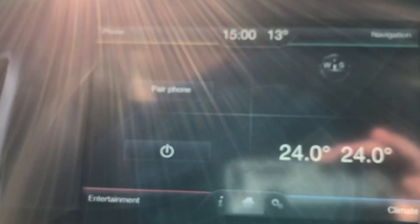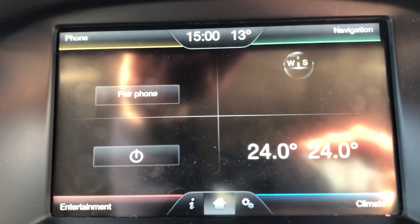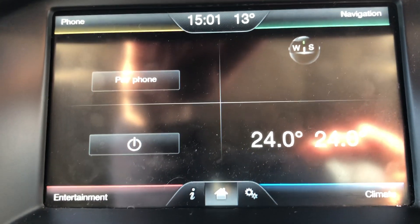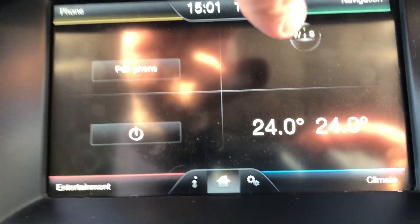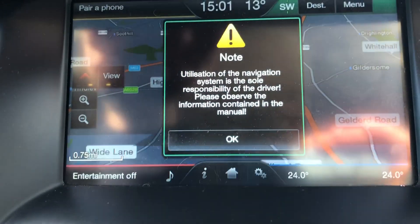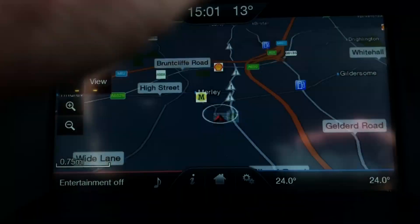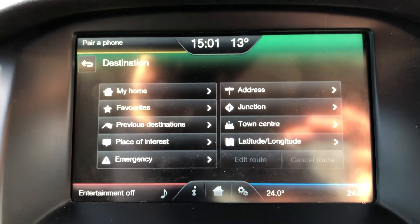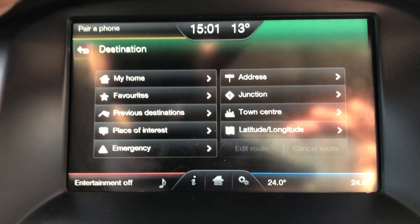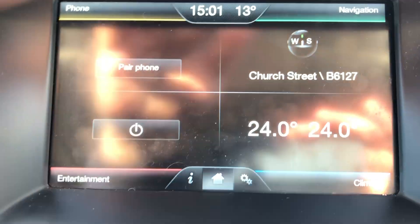The main screen is all touchscreen, split into four sections. Top left is phone, top right navigation, bottom right is climate control, bottom left entertainment. Touch whichever corner and it will populate the screen. We've just put the map on for the sat nav — full colour sat nav. Press destination and you're away. At the bottom there's a home button which takes you back to the main screen.